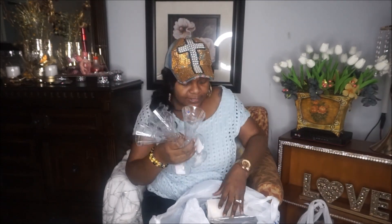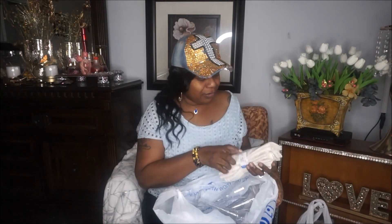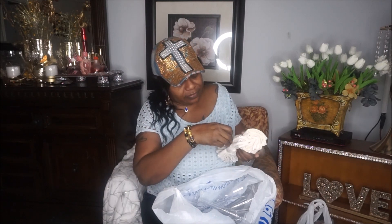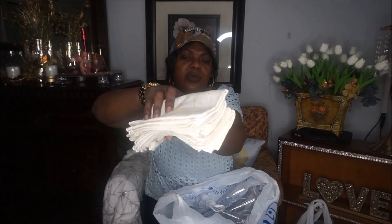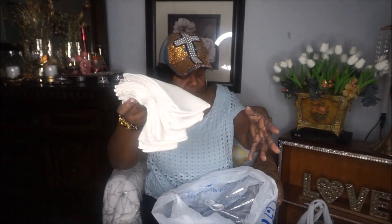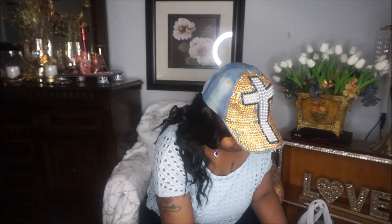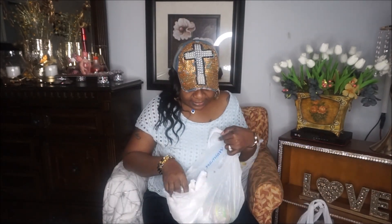You'll definitely be seeing these in the upcoming tablescapes. I also found six table napkins — they look a little creamy rather than white, but I'm going to wash them and clean them up. $2.99 for all six, so I'm going to bring them back to life just for the tablescape. That was a good find.